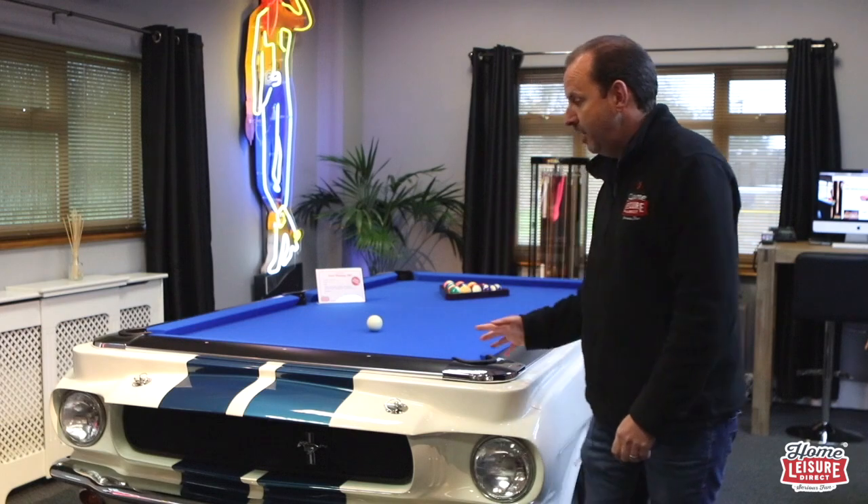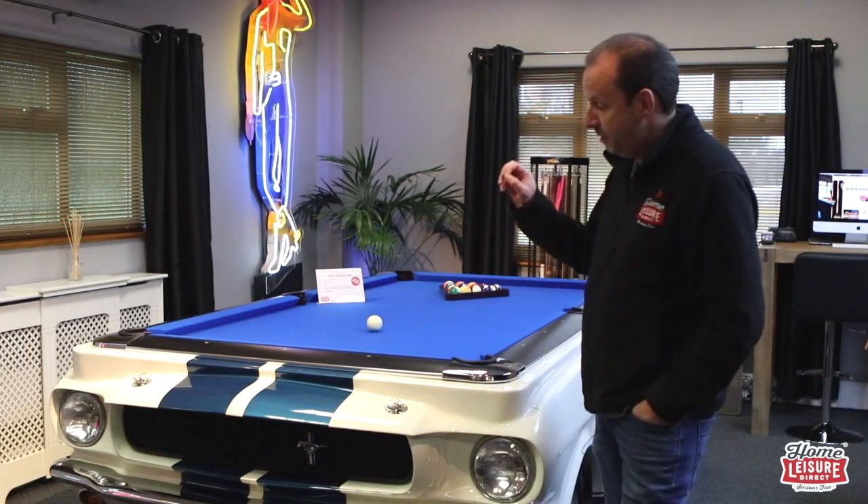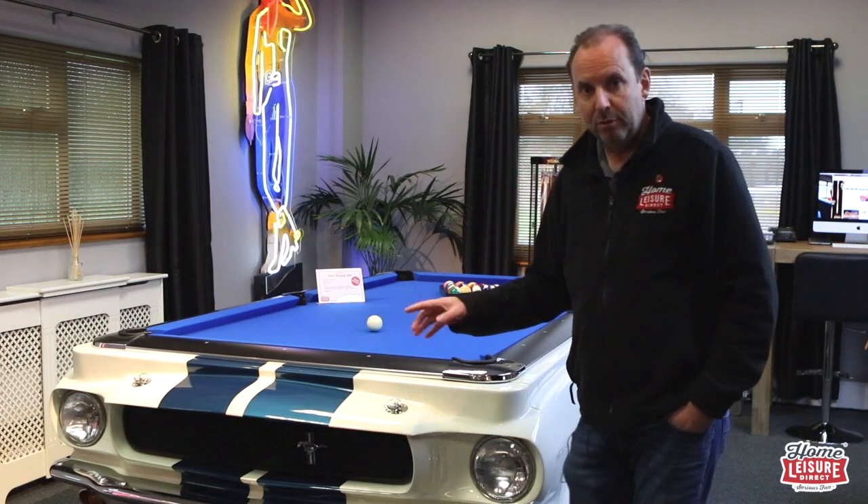We are going to talk about our Black November deals, which are all over our website now. If you've been on there, you'll have seen it's everywhere, but we'll talk you through those. And most importantly, running through our brand new car pool table — we've got a Mustang, it's a 1965 Shelby GT350. So let's go back to the beginning of our agenda.